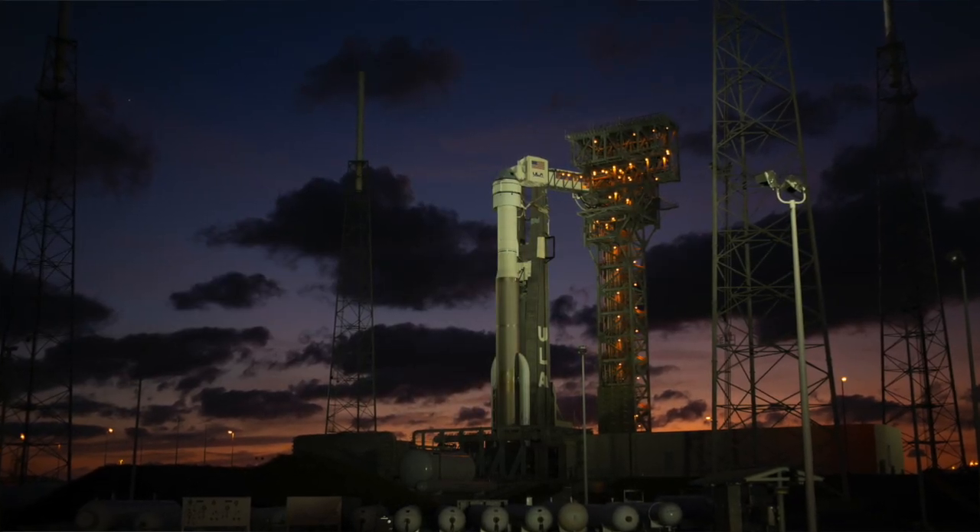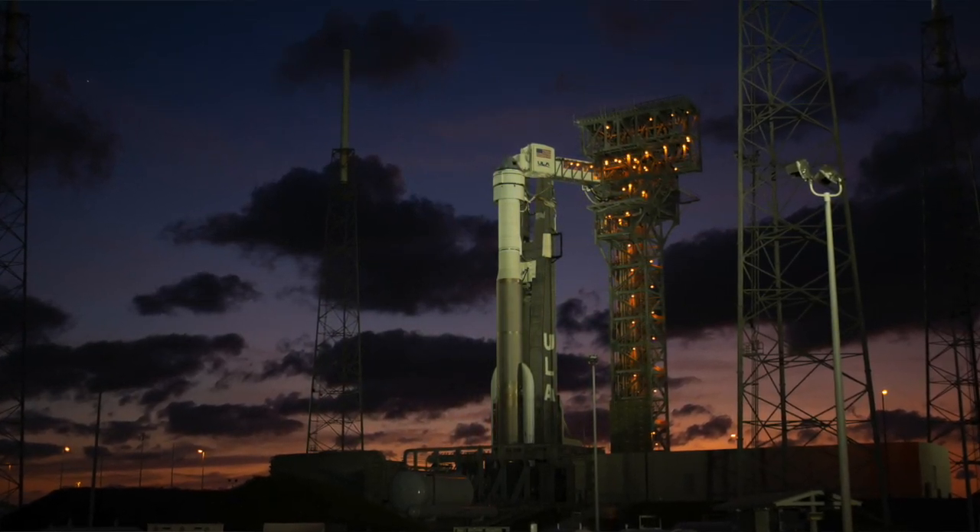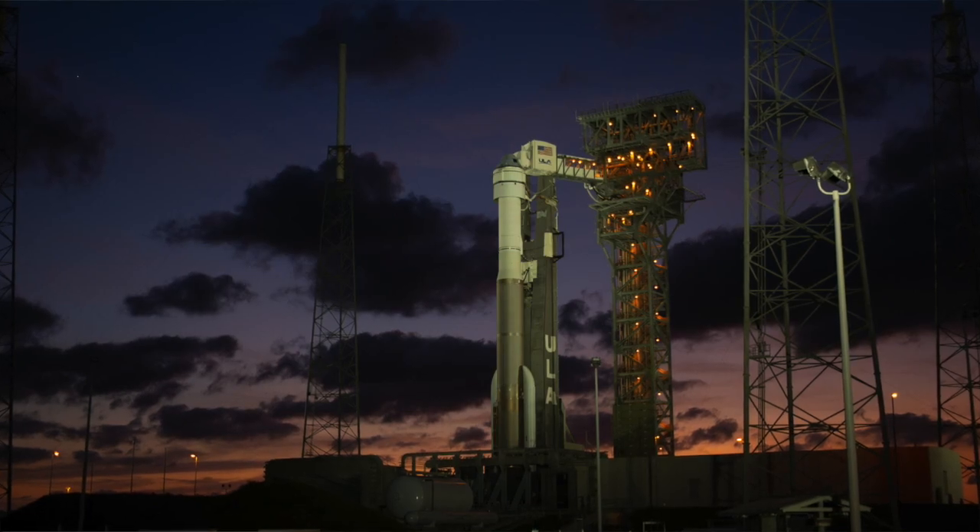Those are the new and unique things for this vehicle. As John mentioned, we had the launch readiness review this morning. We're tracking no significant issues with the launch vehicle. So we're looking forward to Friday morning and hearing the words: Go Atlas, Go Centaur, Go Starliner.